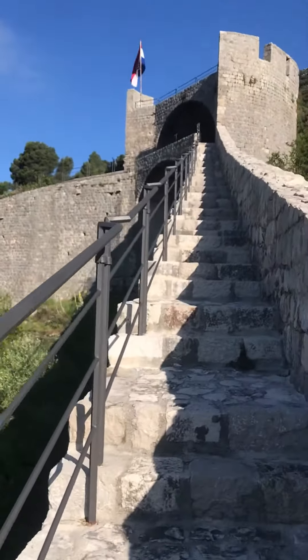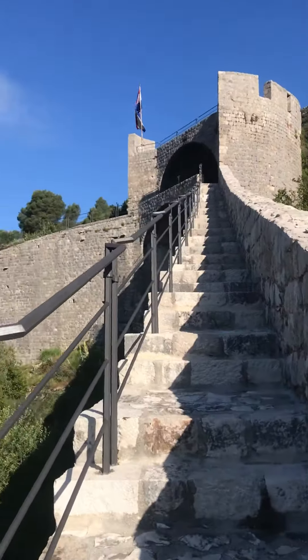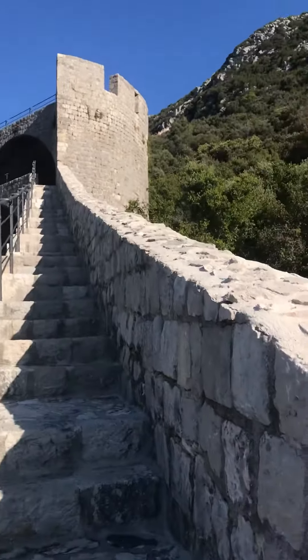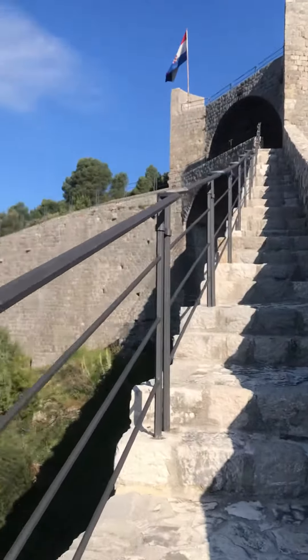I'll definitely just go up to the top where the flag is. It's definitely a killer of a climb, but the views will be worth it — as they already are now.